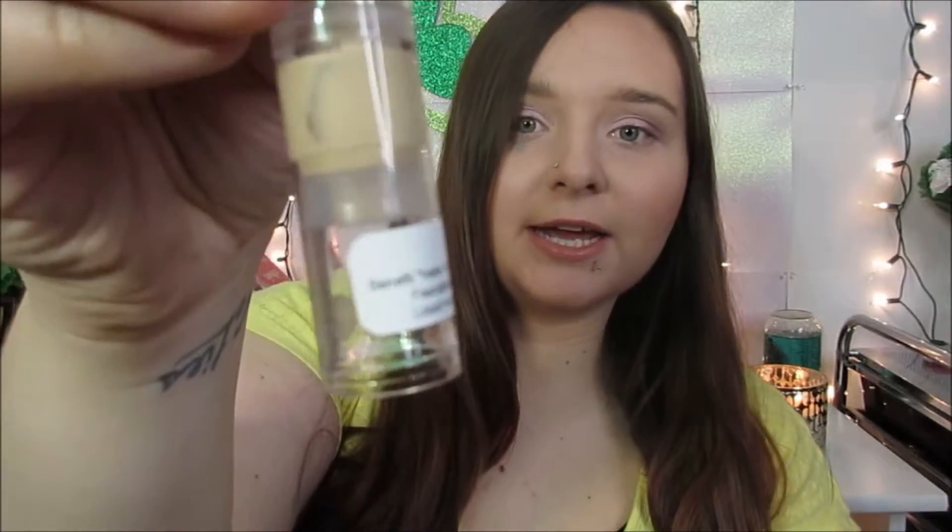Keep in mind that these are samples, though you do have a choice to order the full product — they are really expensive. This is the Benefit Hello Flawless Foundation. I seriously like this just because it has a pump at the top, so it's a lot easier to get out. This is the Benefit High Beam Highlighter — these are actually really cute just because they're so tiny.